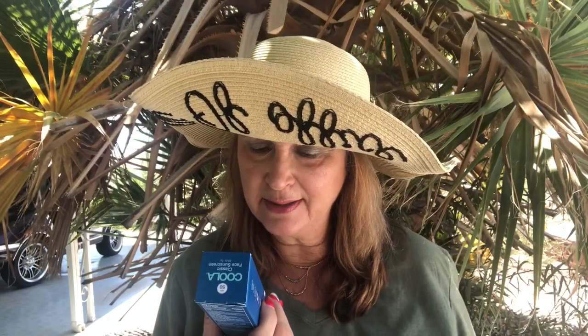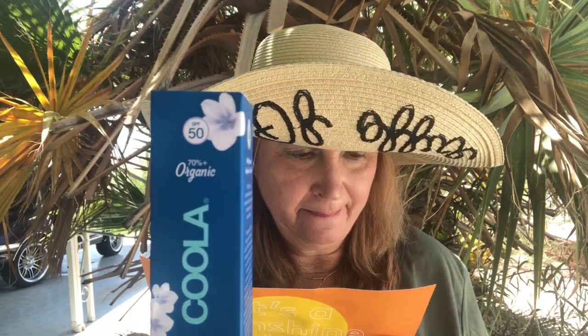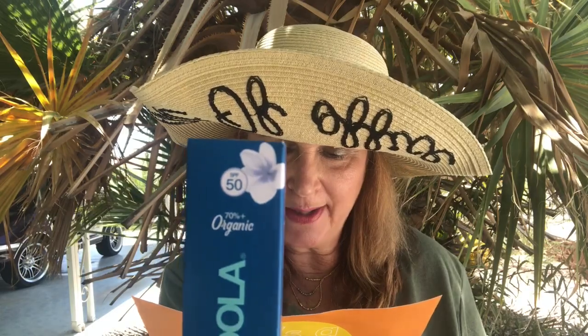The next thing is by Kula — I think we just got something by Kula in one of our boxes. This is the Classic Face Sunscreen in White Tea. Who does not need a sunscreen for their face? The Sport Classic Moisture SPF 50 White Tea full size is $32.